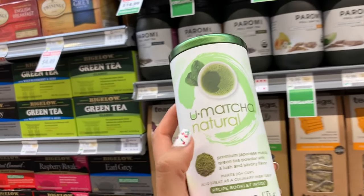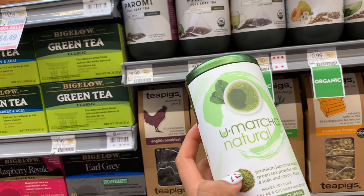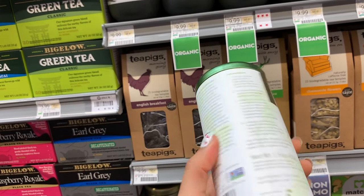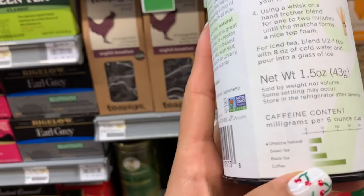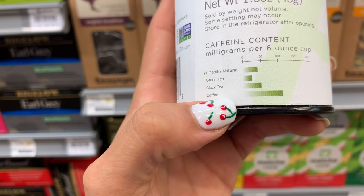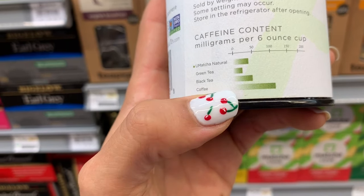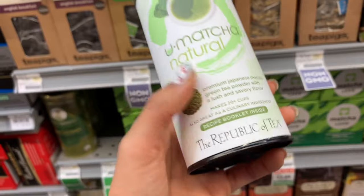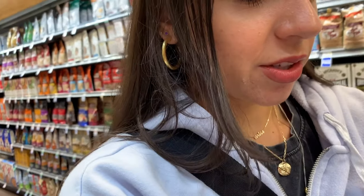I'm going with this matcha powder to make matcha lattes, iced or hot, whatever I'm feeling. It has caffeine and anti-inflammatory properties — a little less than half the caffeine of coffee, if you're interested in that. I'm going to be making more matcha lattes so I needed more matcha. It is expensive — not gonna lie, it's $17.99.